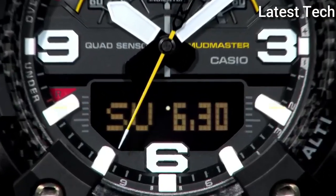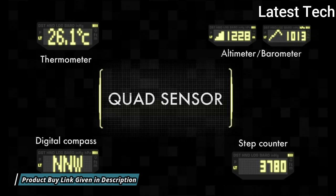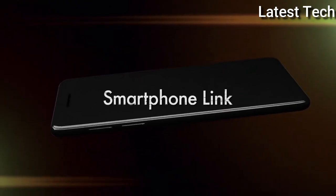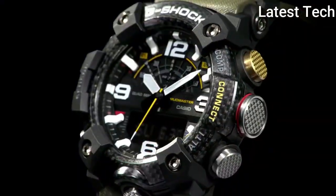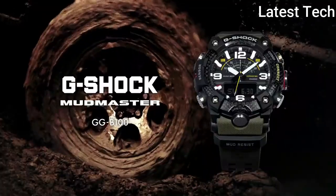The following features are equipped: glowing hands, glowing markers, Bluetooth, compass, barometer, altimeter, thermometer, world time, chronograph, countdown timer, alarm, perpetual calendar, backlight, date, day, month.